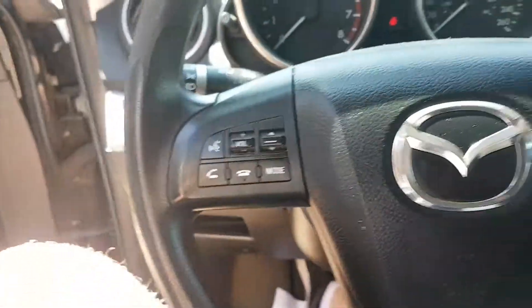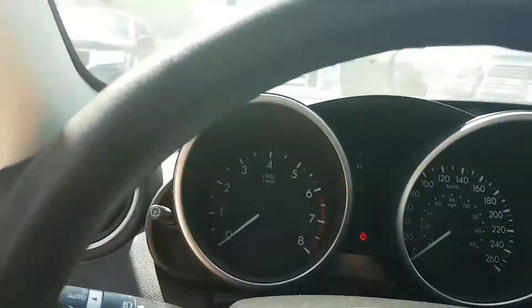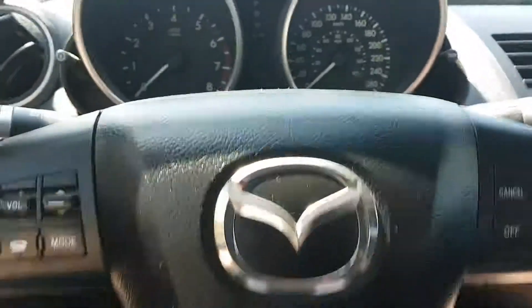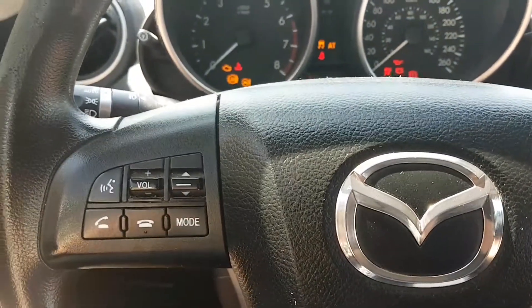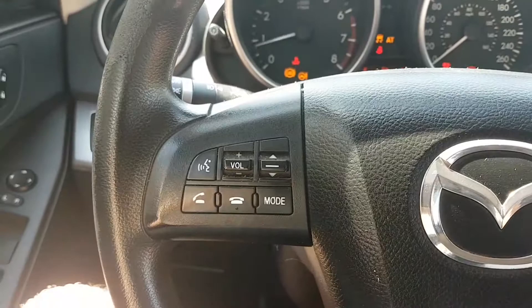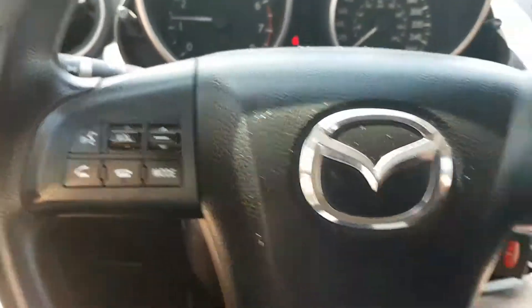Now for most people it might be a concern that the Mazda 3 does not have adequate space for a driver, being that it is considered a compact car. However, at 6 foot 3, I've got quite a bit of space — lots of headroom, lots of legroom.